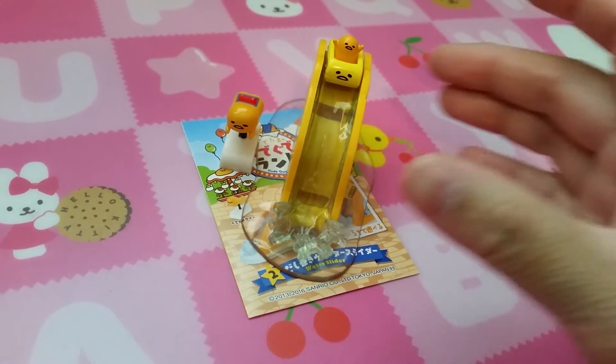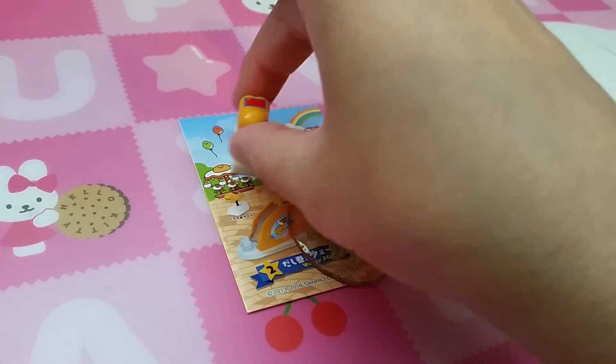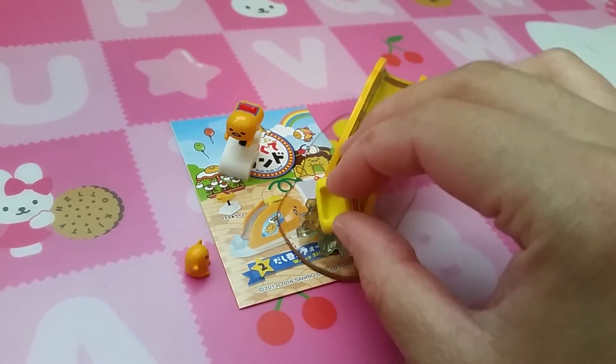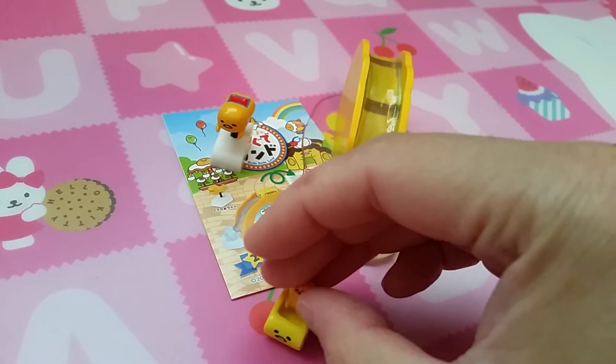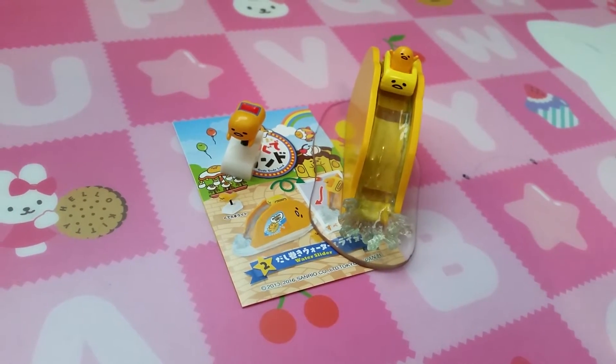Set 2 is Waterslide. Here's like a big water thing and a little ride. Poor Gure — but yeah, you can slide it down. My mom used to like waterslides. I hated them though.